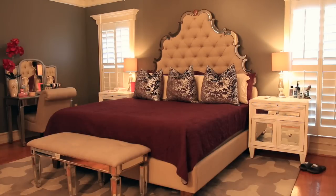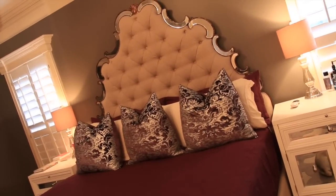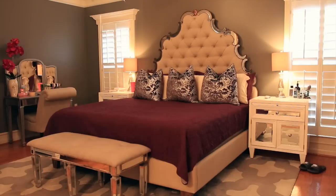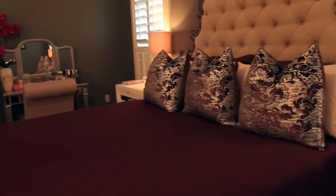On each end of the bed we have end tables from Z Gallery. It took me months to get those — I don't know why it takes forever to get things from their warehouse. I actually got them during Black Friday and it was a really good deal. I got the whole set during Black Friday because it came with end tables, a dresser, and another dresser. I wanted to talk about the bedding a little bit — the actual quilt is from Amazon, and the pillows I got from Z Gallery as well. I just think they're so perfect.